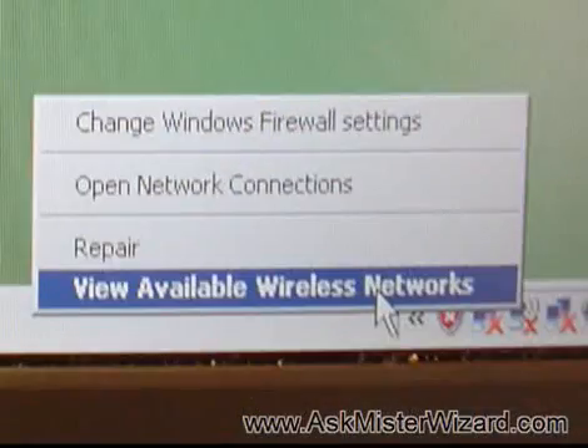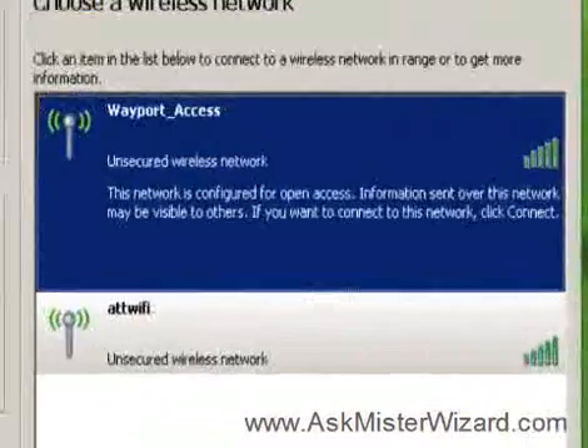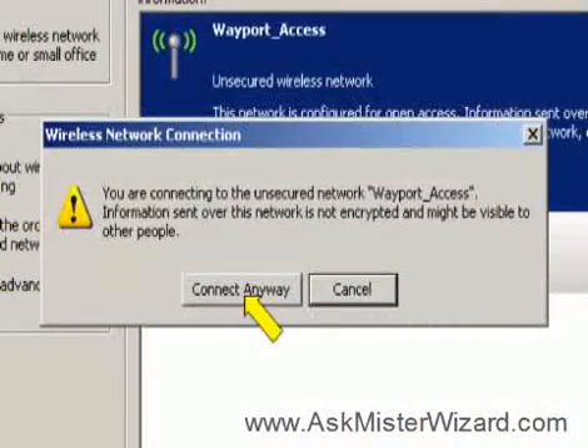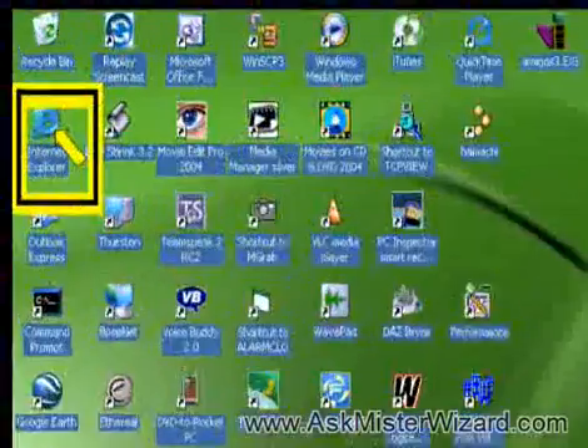The nine-minute movie that results is entitled McWireless: Wireless Internet at McDonald's. It shows exactly how we bootstrapped Windows XP, activated the built-in wireless interface that came with our laptop PC, and how we clicked on icons and drop-down lists to detect and connect with the wireless access point that we found.